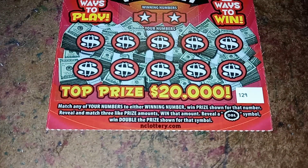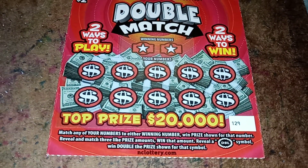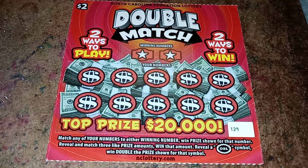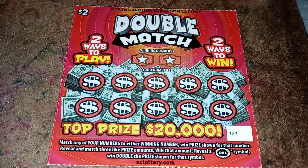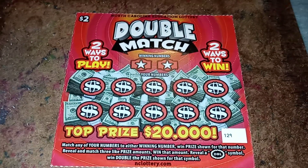Match any of your numbers to either winning number, win the prize shown for that number. Reveal and match three like prize amounts, win that amount. Reveal a double symbol, double the prize shown for that symbol. Alright y'all, wish me luck — this is the quarter I'm gonna be using.